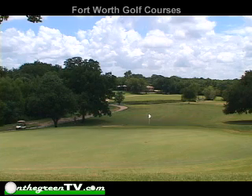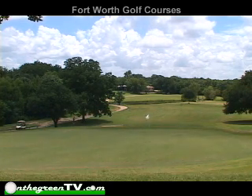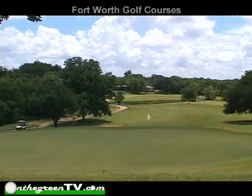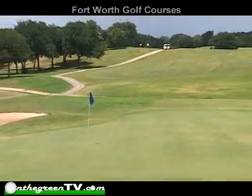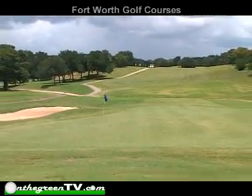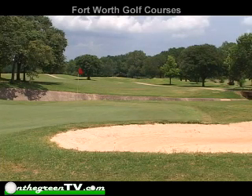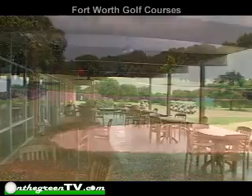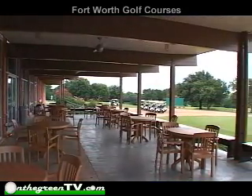The Meadowbrook Golf Course has the most rolling terrain of the city's five golf courses and ranks as one of the busiest facilities in town. This par 71 course plays to a length of 6,363 yards from the championship tees and 5,000 yards from the forward tees. Since 2005, the greens and tees were reconstructed, the bunkers underwent total renovation, and a new covered pavilion has been added to accommodate groups and tournaments of all sizes.